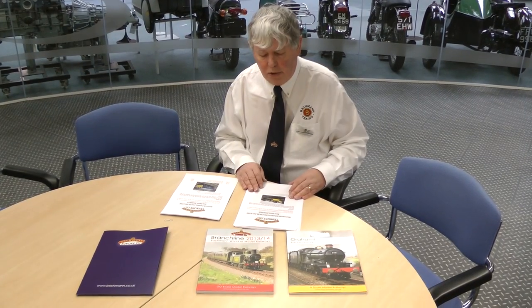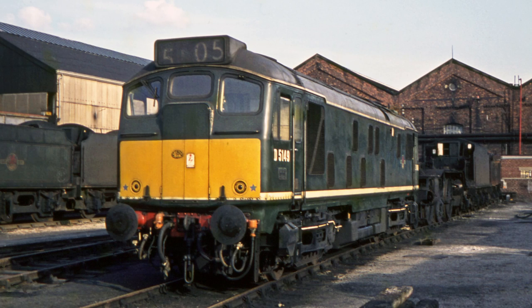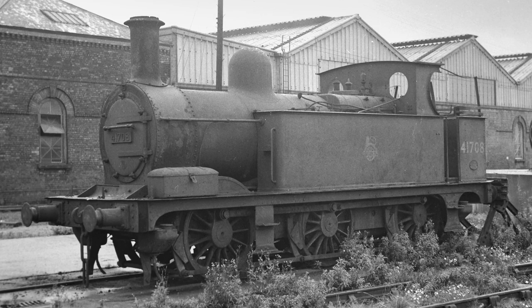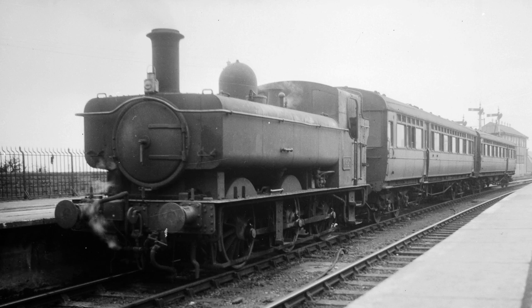We have a number of new items for OO gauge locomotives. We have a Class 24/1, a Class 43 Warship, a Midland Class 1F 0-6-0 tank engine, an LMS Stanier Mogul, and a Great Western 64XX Class 0-6-0 pannier tank.